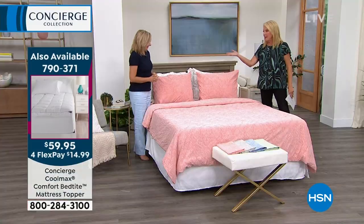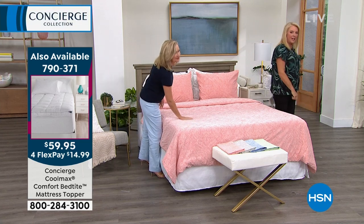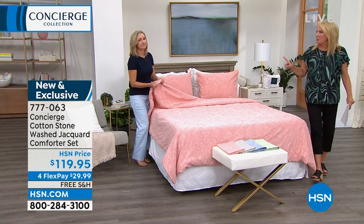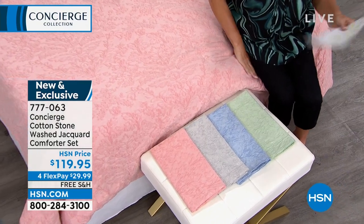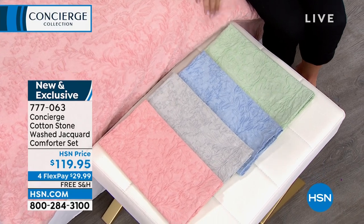So we came on the set together, and the first thing we did is we were talking about the today's special, and I turned around and said, oh, this is the comforter. We've never done anything like this. I'm gonna go over the colors right off the bat. And this is truly a comforter. It's called the Stone Wash Jacquard Comforter Set, and it's cotton, which is amazing — I love cotton.